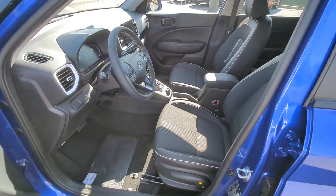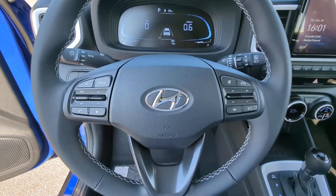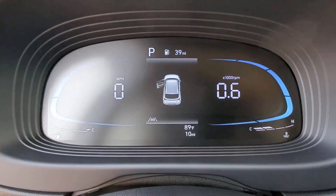Feel confident and capable in this urban-minded Venue. Treat yourself to a test drive today. Our staff will toss you the keys and give you an outstanding customer experience.